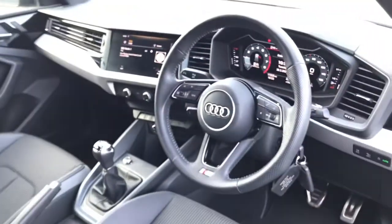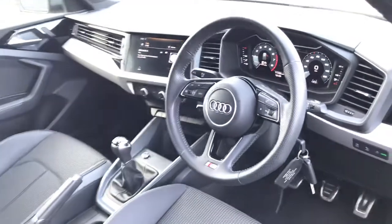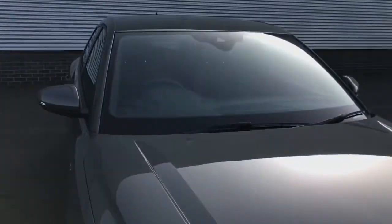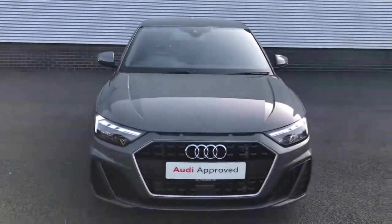If you are interested in this approved used Audi A1 please get in touch with our sales team on 01782 488 205. Thank you for watching.